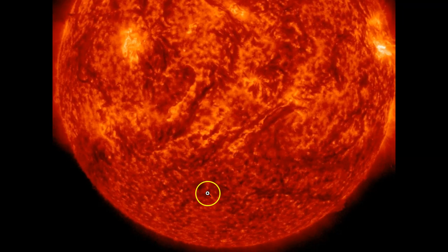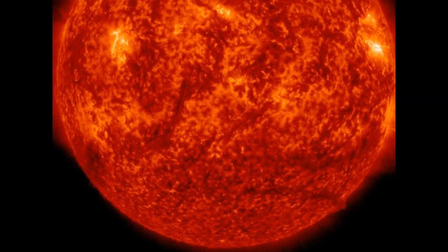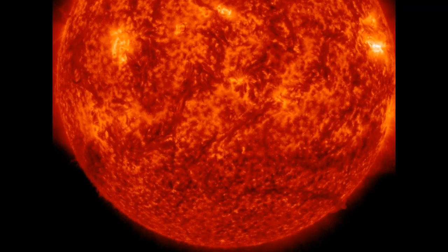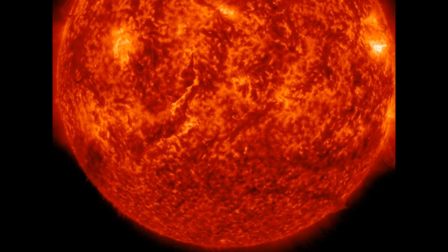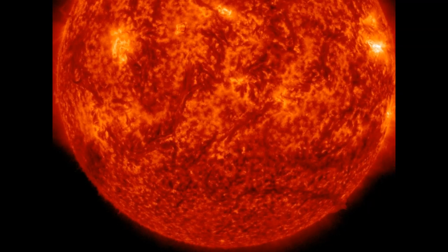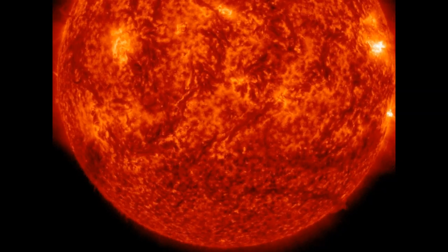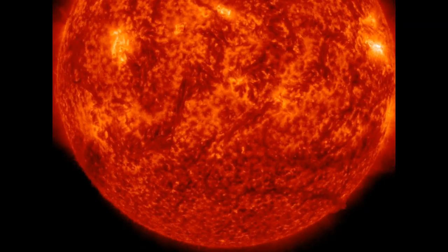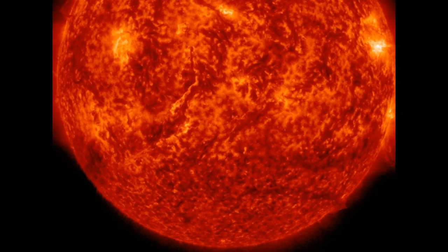Look at the size of these filaments. Magnetic filaments are tubes of dense plasma held above the sun's surface by magnetic forces. The two pictured above are about 400,000 kilometers long — longer than the distance between Earth and our moon. These massive structures can erupt when their magnetic underpinnings become unstable. This occurred twice in quick succession, on April 12th and April 13th. This type of event is very rare.